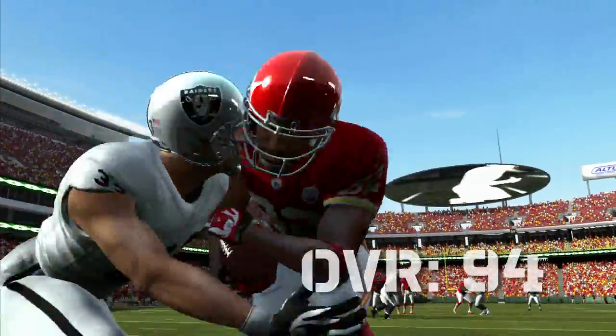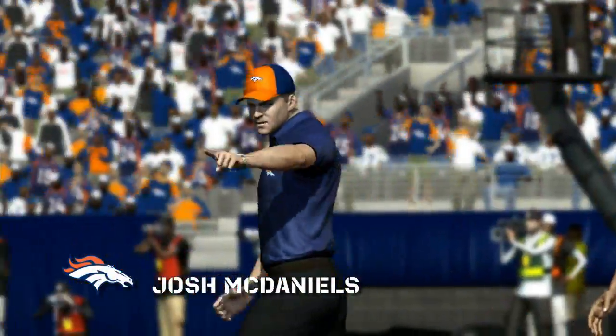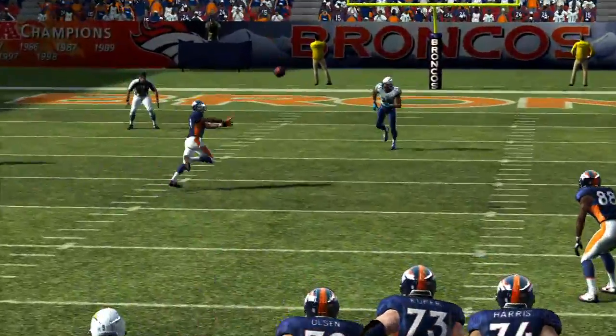Dwayne Bowe brings so much to the table as a wide receiver. He's really an asset to this offense. We're in the shotgun a lot — definitely more of a spread out team than anything else — and we try to utilize that to both run and throw the football.